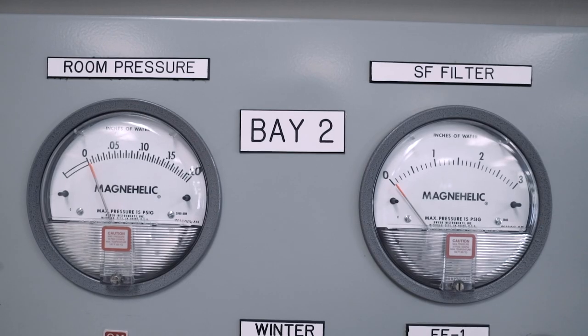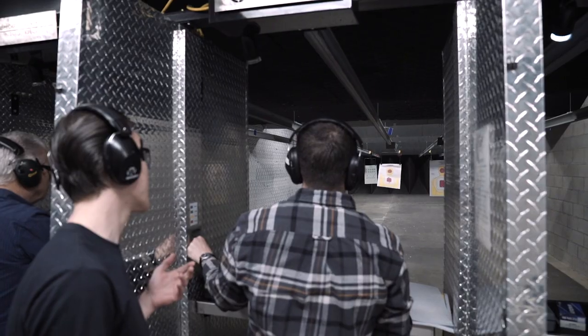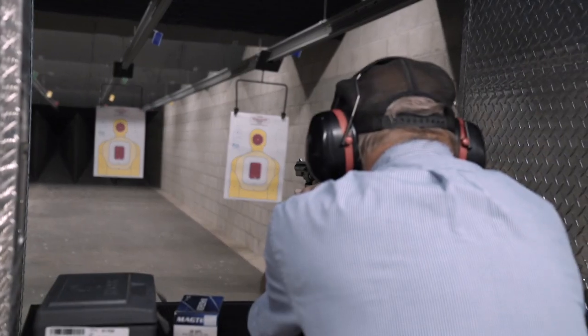Here at Hangtown they have 10 lanes, two bays. We intentionally split the 10 lanes into two bays — five lanes and five lanes. One reason is if you have specific individuals, classes, or law enforcement agencies, you can rent one bay out and keep the other for commercial use. Another reason: if your range isn't busy, you can shut the other bay down, which saves on HVAC usage, power, and all that good stuff.